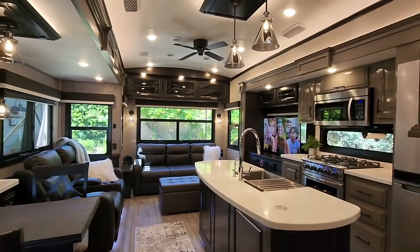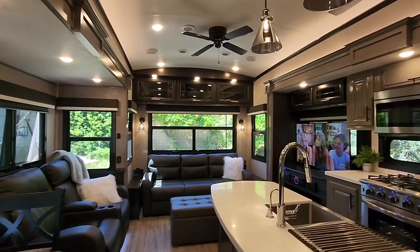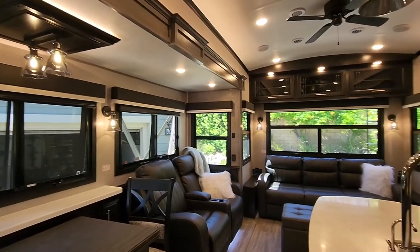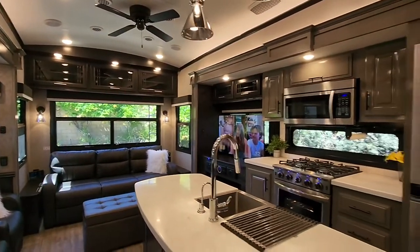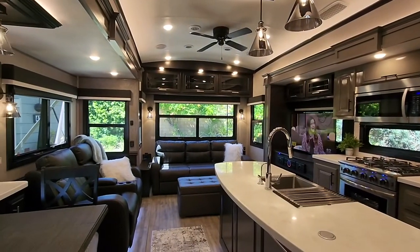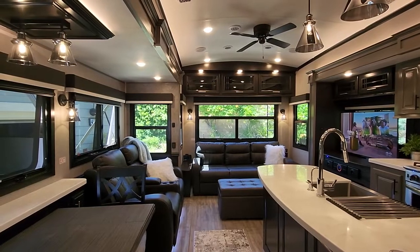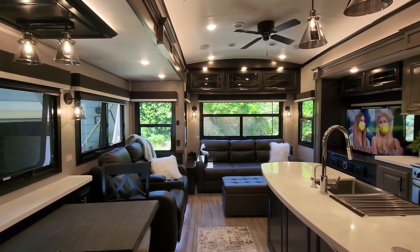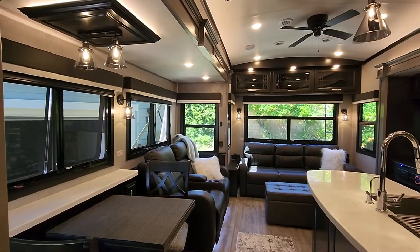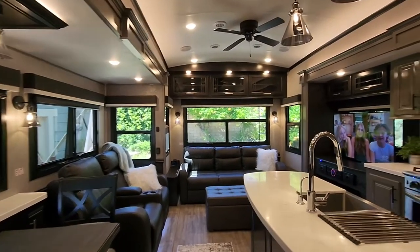Shoes off required for entry, but welcome to our 2021 Pinnacle 32 RLTS. This is the exact same model, only in a contemporary finish with a few minor changes that we really wanted when we were initially looking and ended up with the 2019. Some of the newer features on this fifth wheel include being able to use Bluetooth or Wi-Fi to control the entire trailer systems — lights, generator, AC, heat, all outdoor lights, awnings, slides, all of that. So that's a really nice feature. Let's take a tour.